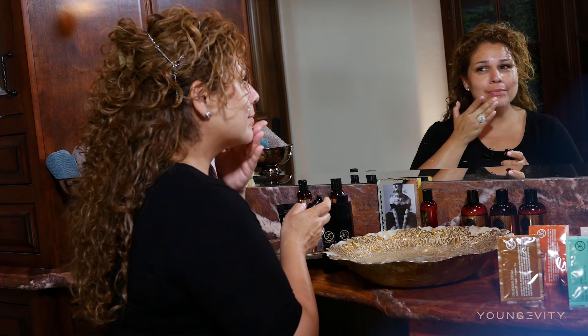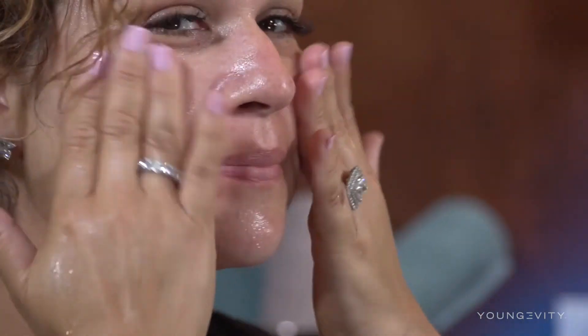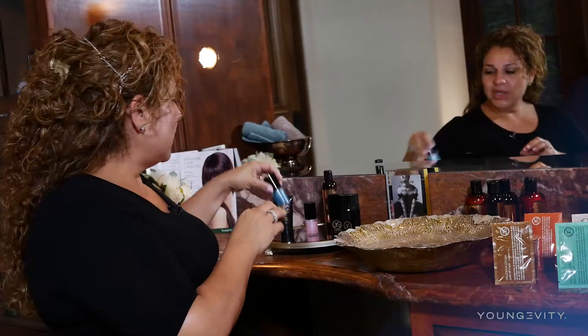Our rose moisturizing serum is so amazing — it smells like roses, so it has this beautiful scent. It also helps nourish your skin and it's filled with antioxidants and peptides that are going to help you have that tight skin that we're looking for.